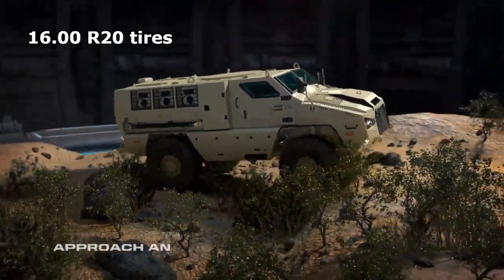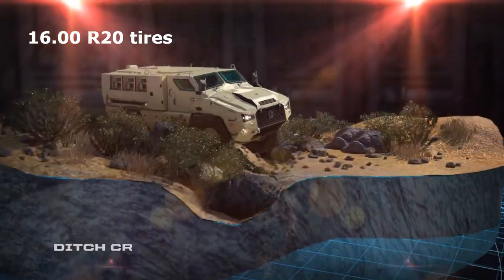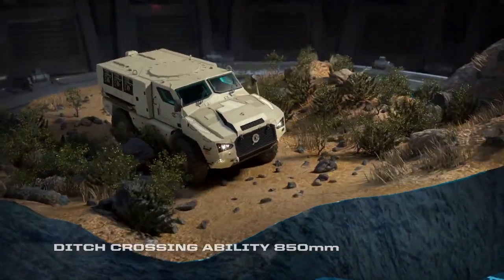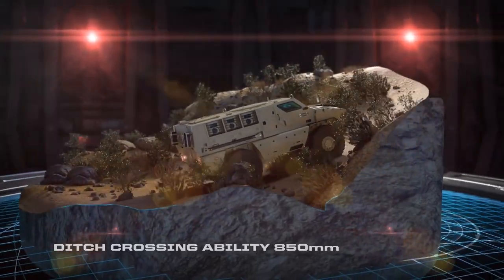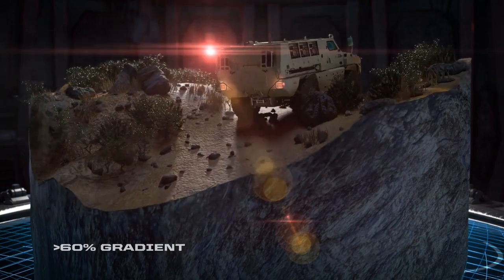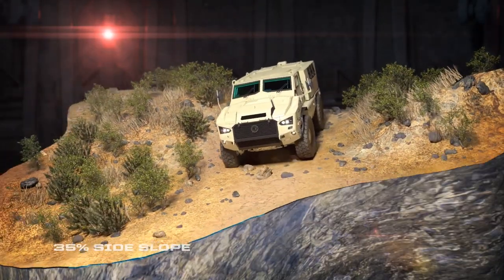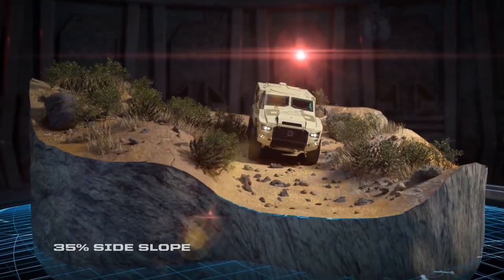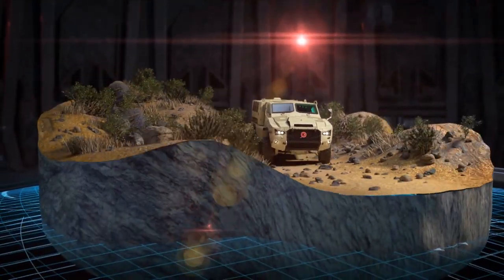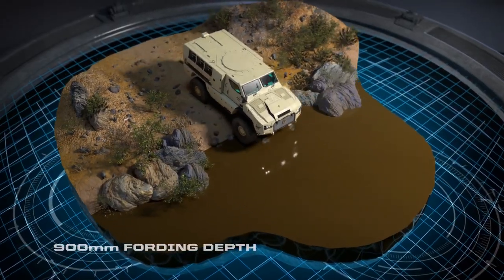The M4 rides on 16.00R20 tires, which means 16 is the width of the tire in inches and 20 is the diameter of the rim in inches. These types of tires are mostly used in off-road trucks. Tire pressure is maintained using a central tire pressure inflation system that pumps air when the vehicle is fully loaded, and releases it on broken or unpaved stretches to improve braking.